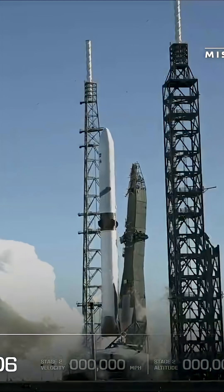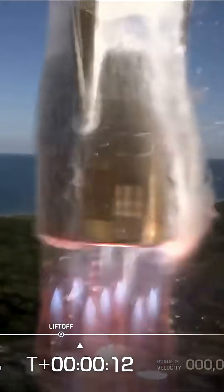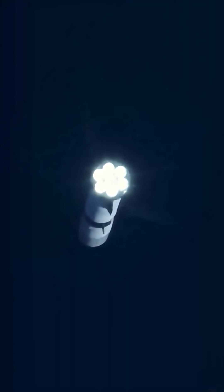Today Blue Origin made the successful second flight of their New Glenn rocket, and this time they successfully landed it. This comes almost 10 years after Blue Origin successfully landed their New Shepard booster. But New Shepard was never designed to carry payloads all the way to orbit — that's what New Glenn is supposed to do.